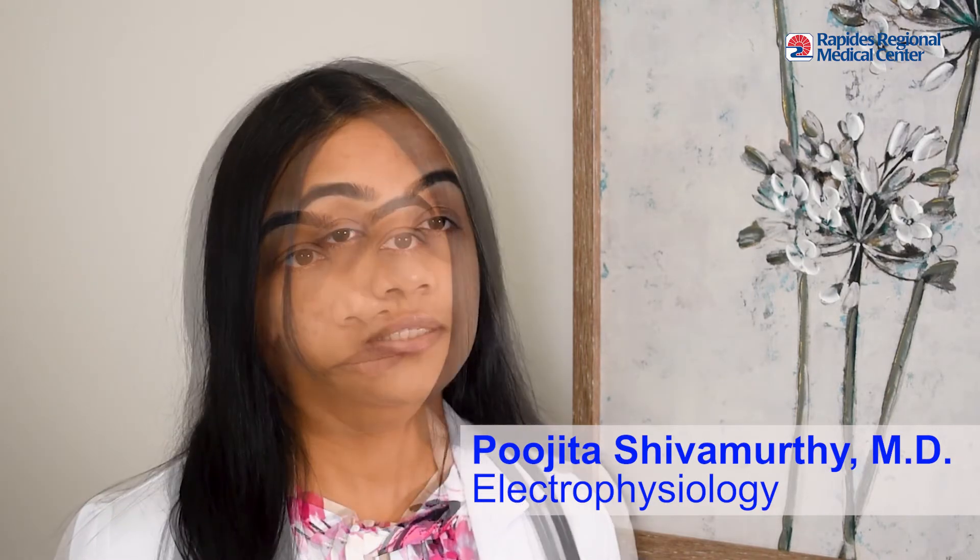Atrial fibrillation can cause a variety of symptoms. Some patients experience palpitations, often described as a racing sensation of the heart. Some patients experience increased fatigue or lack of energy. Other patients experience shortness of breath or dizziness. Sometimes, atrial fibrillation causes no symptoms and is often diagnosed during a routine visit to the doctor's office.